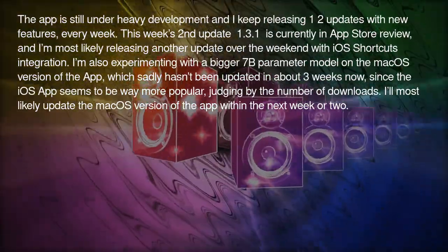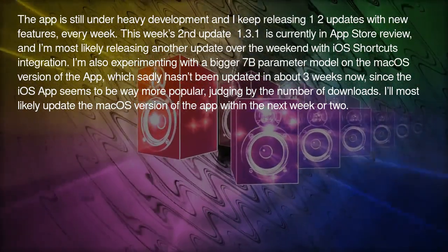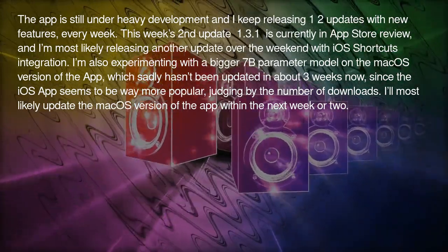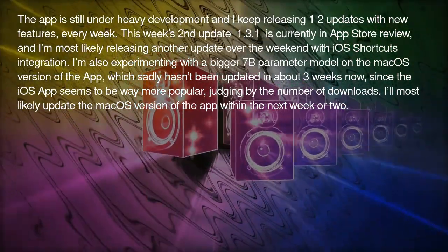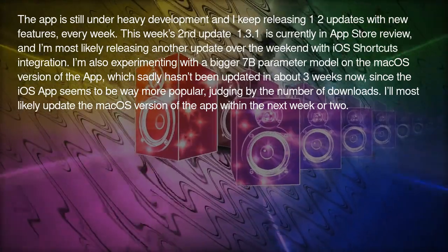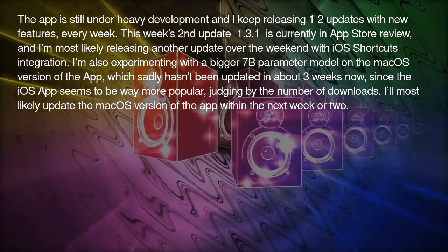The app is still under heavy development and I keep releasing updates with new features every week. This week's update 1.3.1 is currently in App Store review, and I'm most likely releasing another update over the weekend with iOS shortcuts integration. I'm also experimenting with a bigger 7B parameter model on the macOS version of the app, which sadly hasn't been updated in about three weeks, since the iOS app seems to be way more popular. I'll most likely update the macOS version within the next week or two.